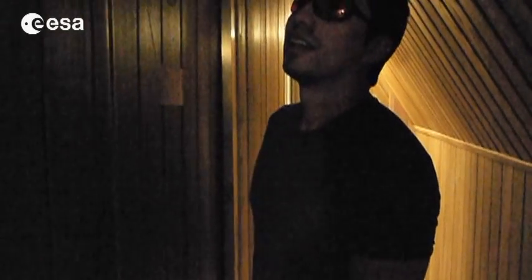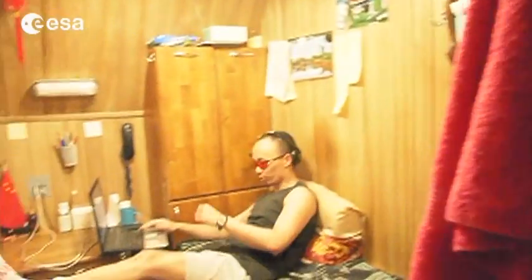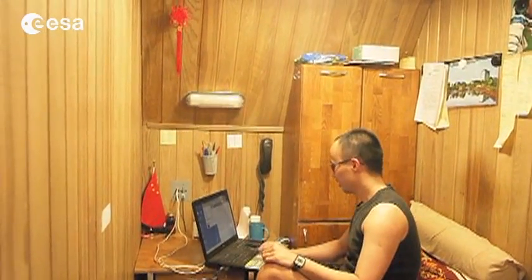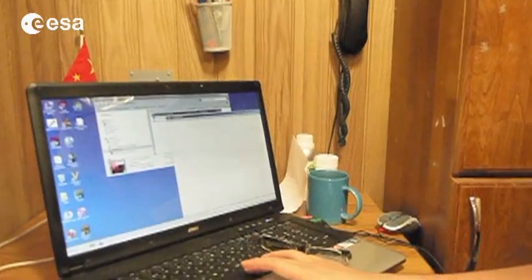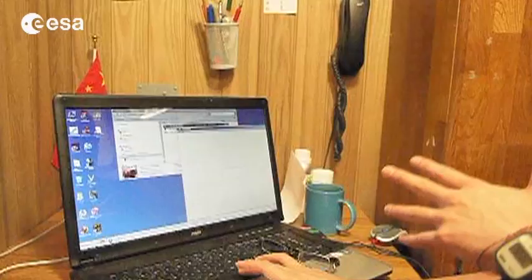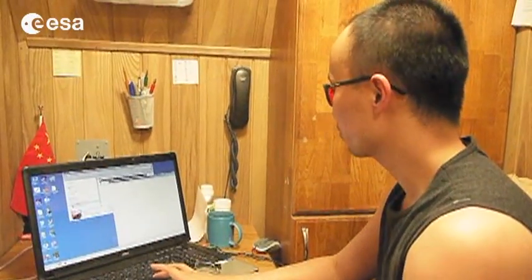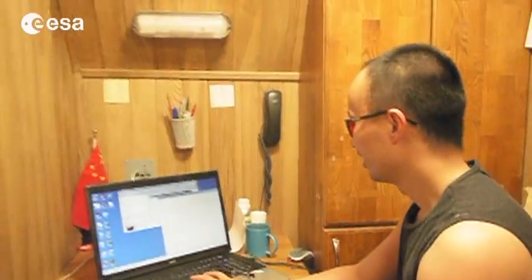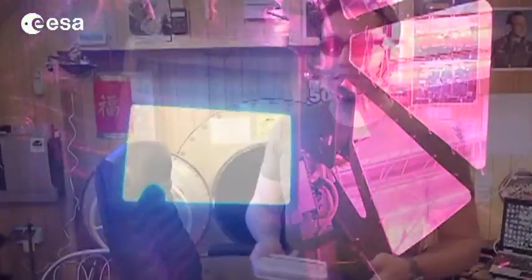Someone is doing the blue light test, and their position is okay. Another crew member is wearing red glasses and doing the computer test. The first part is a battery of OT tests — you pay attention and press the space bar as soon as a number appears, and it records your reaction time.